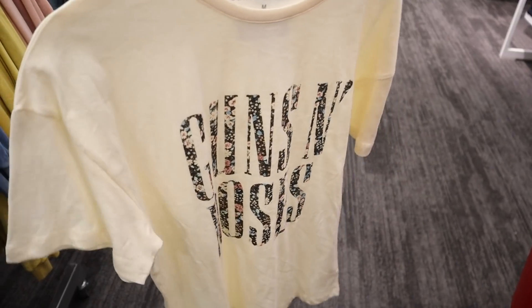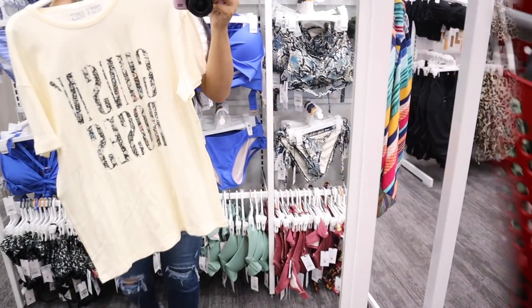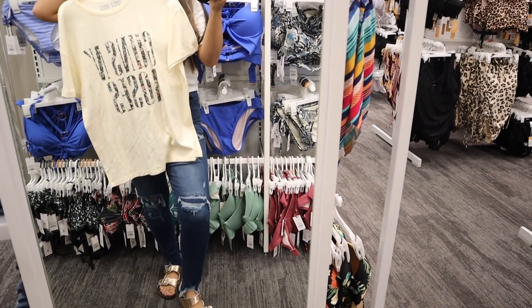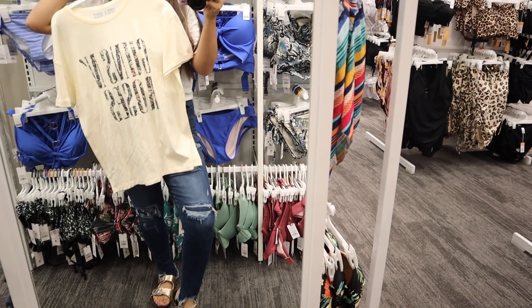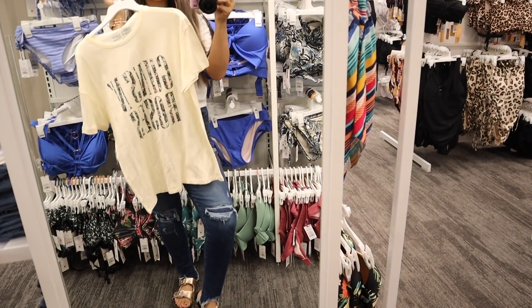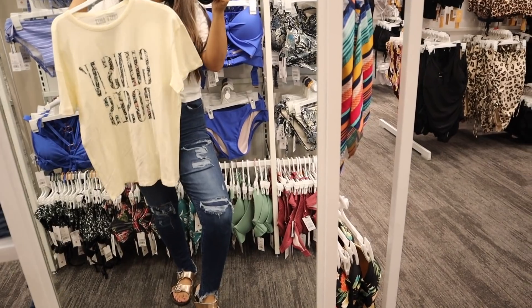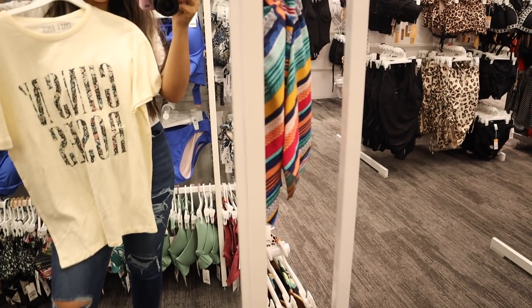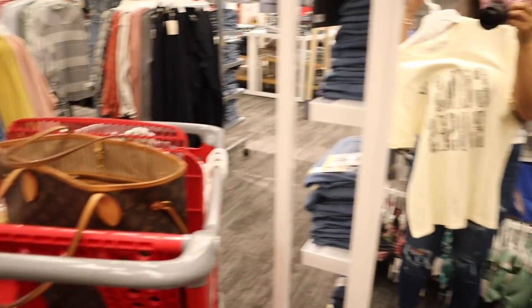Now moving on to this floral shirt — I love the flowers on it, it's so pretty. I already know I'm going to love it. It's oversized, so I probably should get a size small instead of medium. But you know I like to size up in case it shrinks in the dryer, and Target clothes usually don't shrink. It's really big but so cute — I can always tie the bottom, so I'm keeping it in the cart.